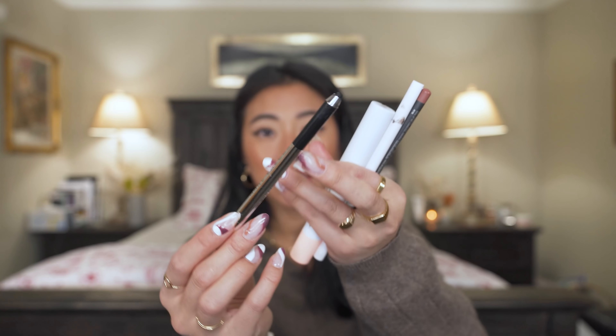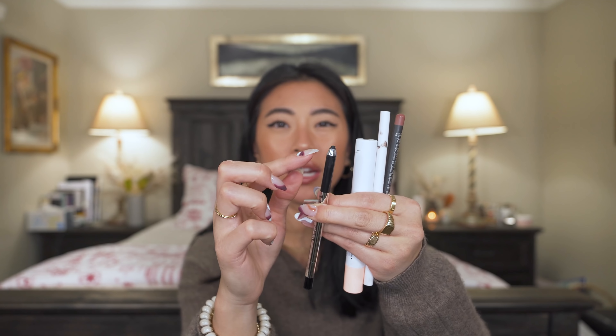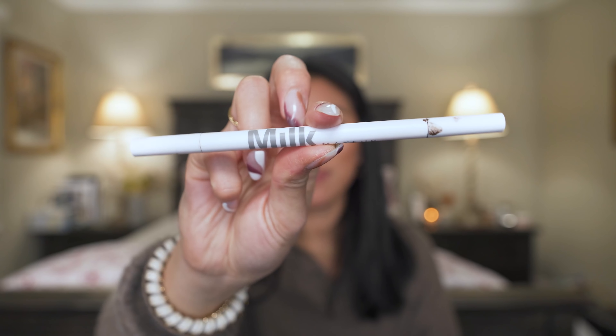For pencil eyeliners, I have the Marc Jacobs black gel eyeliner — I think these are the best eyeliner pencils I've ever discovered. Very bold, stay all day in the waterline wherever I put them, and do not smudge. What's also nice is it's a screw situation so you don't have to sharpen it, which makes it really convenient for traveling.